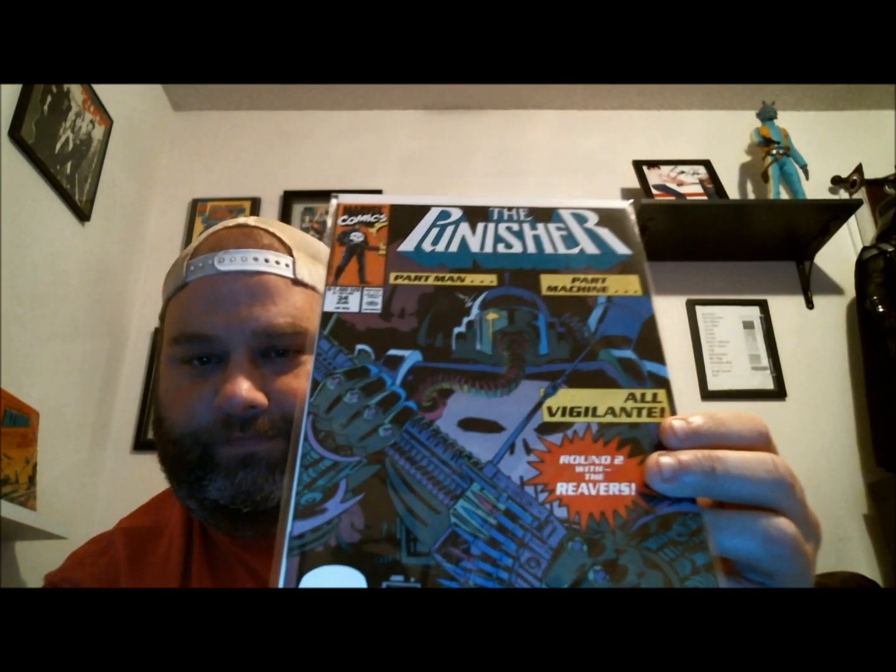Number 32, 34 — oh, Jigsaw! I remember this, the Jigsaw puzzle. Really, really cool story arc there. 37.